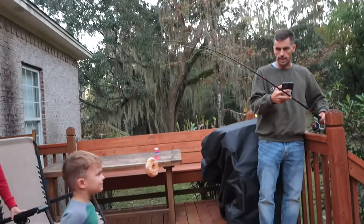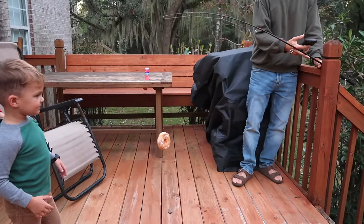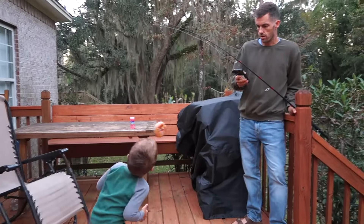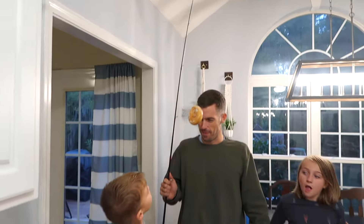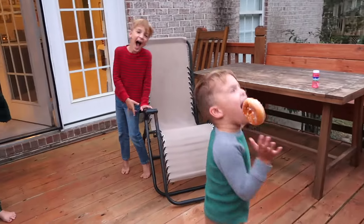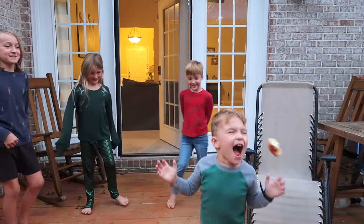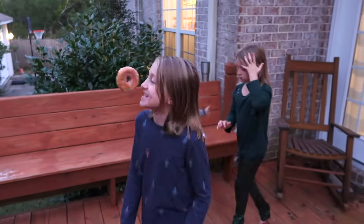For this last game you'll want donuts and string. You could tie a donut to a tree branch, monkey bars, or maybe something inside you could tie it to. My husband grabbed one of his fishing poles and we tied it to the fishing line. We set a timer for one minute and you cannot use your hands while trying to eat the donut. After a minute we let them use their hands. This game gave us the most laughs of the party.